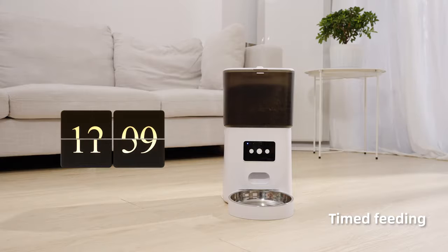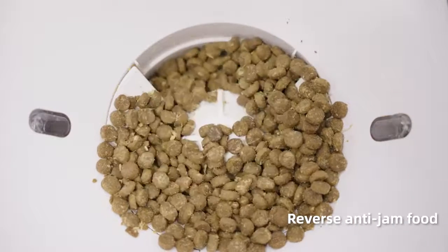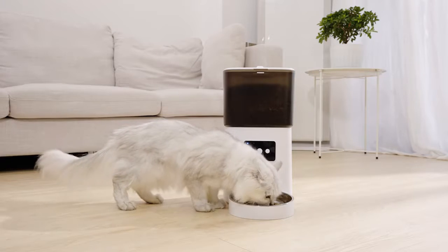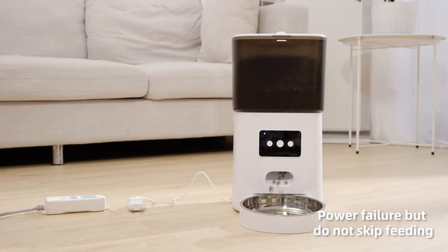Timed feeding — Hey Dear, Hey Dear. Reverse anti-jam food mechanism. Power failure backup feeding by built-in script. End of the test.